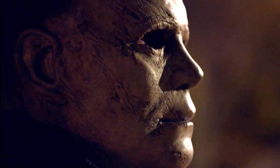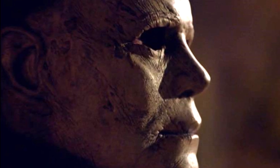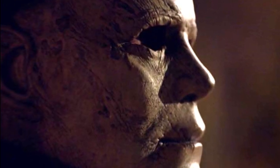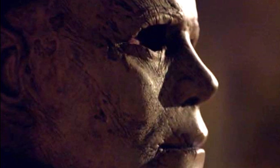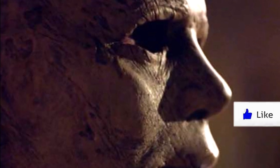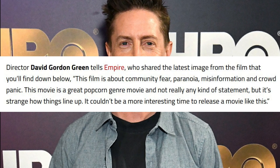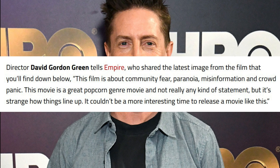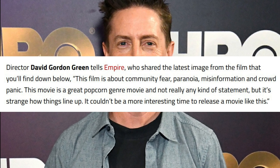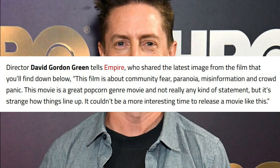David Gordon Green shared his thoughts going into more detail on what he expects Halloween Kills to be about and what it represents. He and — I believe he went at it by himself this time — spoke to Empire. He said: 'This film is about community, community fear, paranoia, misinformation, and crowd panic. This movie is a great popcorn genre movie and not really any kind of statement, but it's strange how things line up — it couldn't be a more interesting time to release a movie like this.'